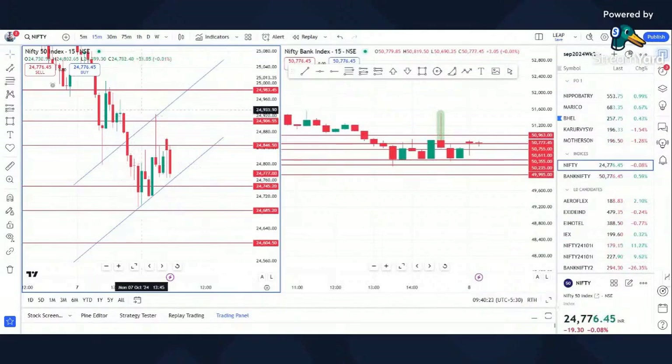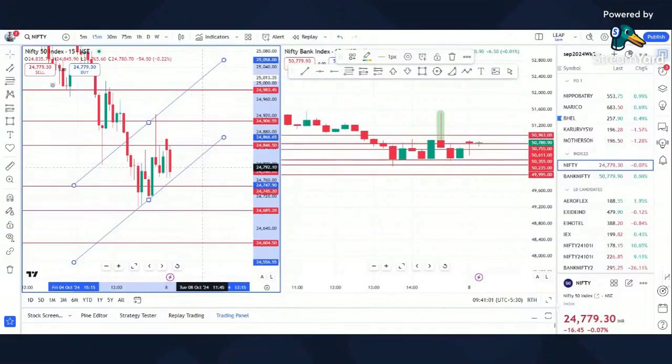Nifty has a risk of staying in this channel unless it breaks on one side. We've had one, two touches — looking for a third touch here and probably a breakdown from there. Or it can bounce from here and go up — that's also a possibility. One, two, three, four, five and breakdown, or five and then breakout. Everything points to the downside, so we will hold and see.